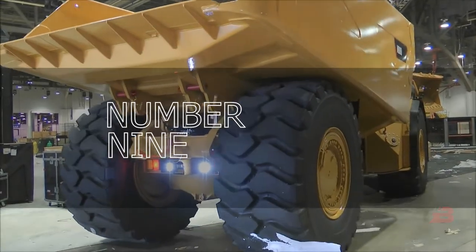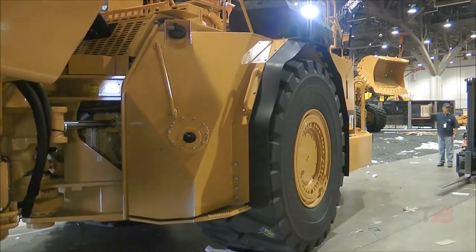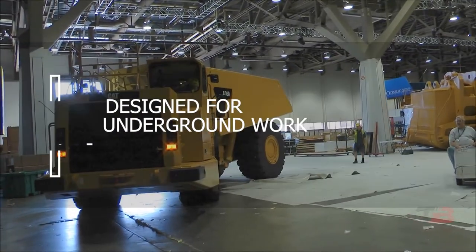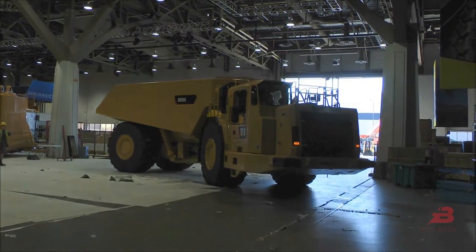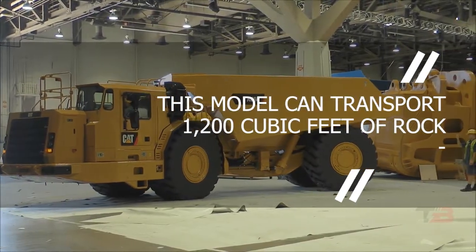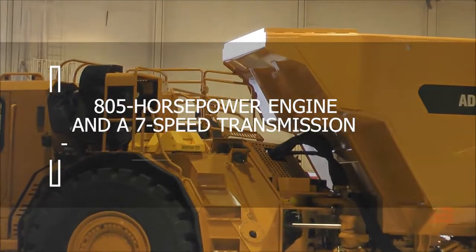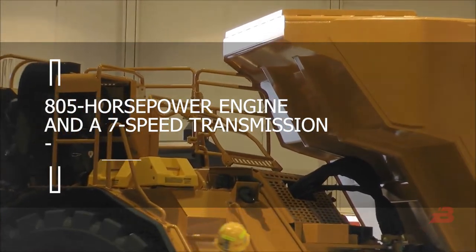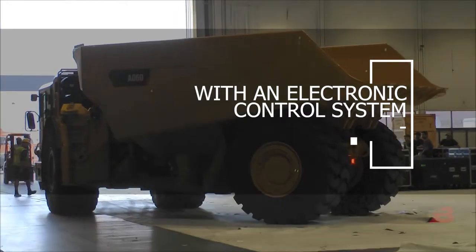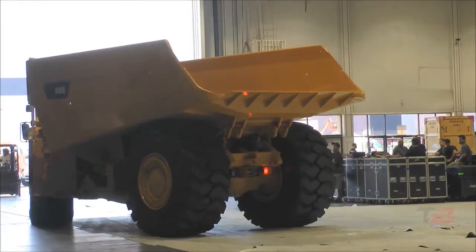Number nine: Caterpillar AD60. This articulated frame dome truck — the largest in its class — was designed for underground work. With a total mass of 100 tons and a payload capacity of 60 tons, this model can transport 1,200 cubic feet of rock. The vehicle is equipped with an 805 horsepower engine and a seven-speed transmission, and is fitted with an electronic control system responsible for remote fuel injection, among other functions.